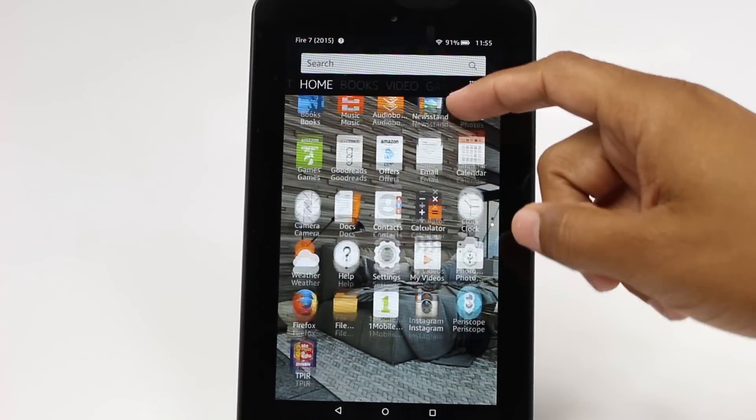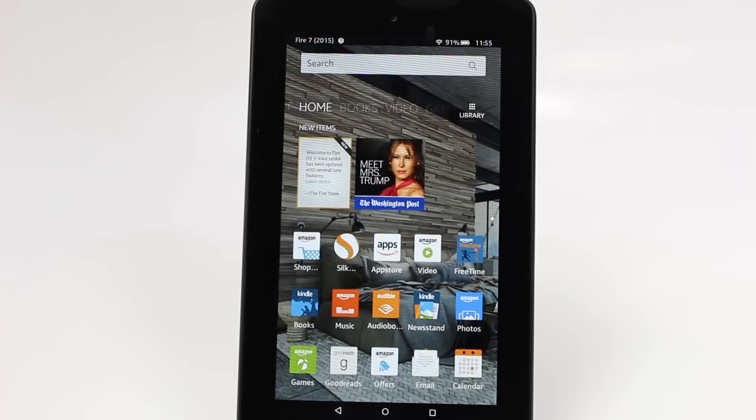You do have some ability to mirror, so you can mirror your tablet to a Fire Stick or Fire TV. For example, if you're using Amazon Prime Video, you can mirror that. That's another pro — those are some of the basic things I liked about it.